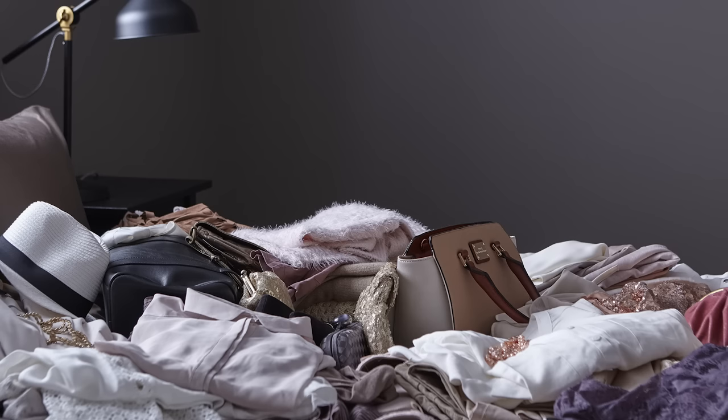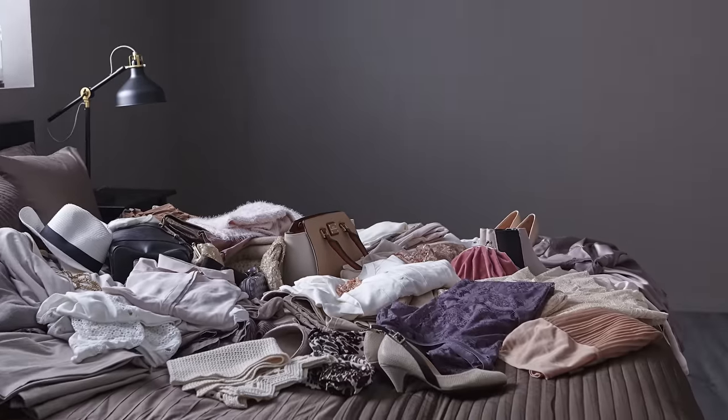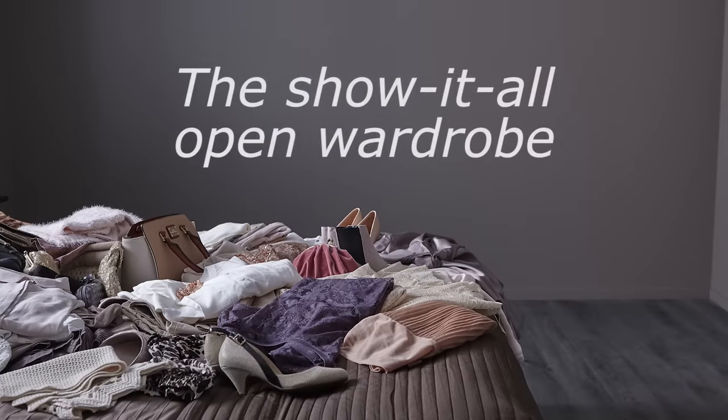Hey! If you'd rather spend your budget on clothes than on clothes storage, then a show-it-all open wardrobe might be the perfect fit.